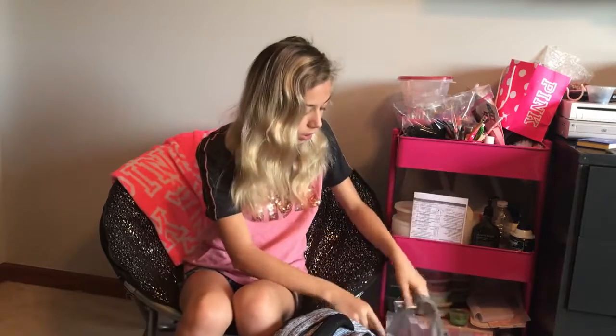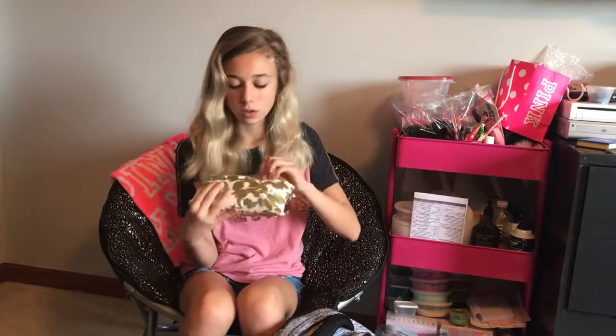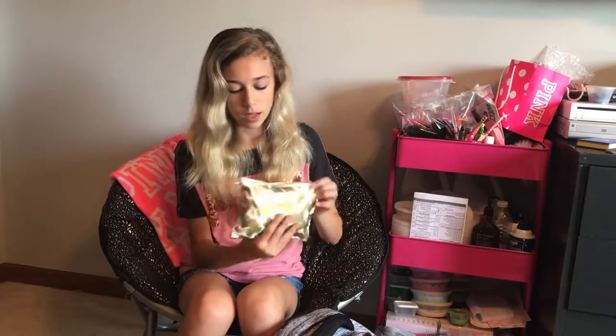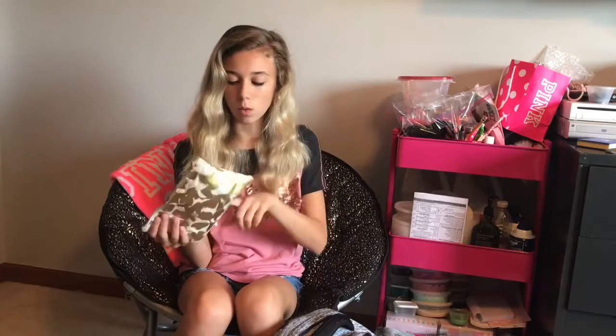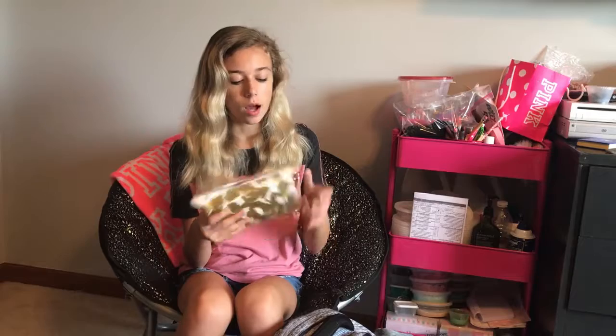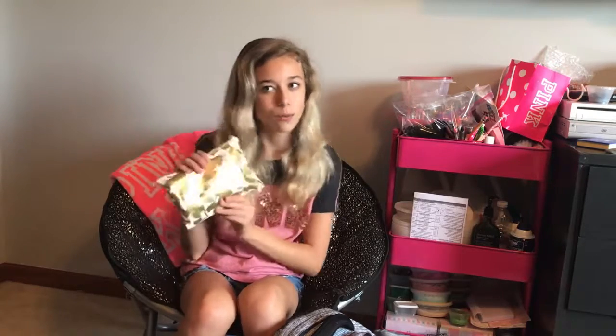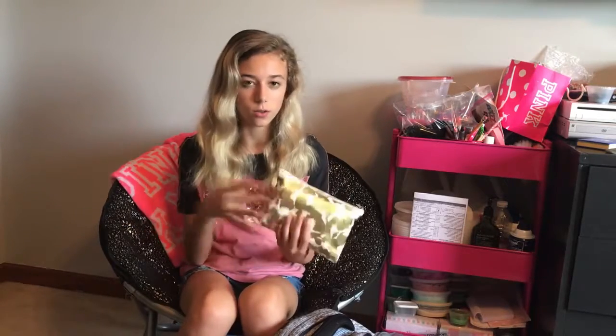First we're going to start with my pencil bag this year. This is actually a new pencil pouch for me — it's this gold one with leaves, a white background with gold leaves. I think it's really cute. It's got a gold zipper. I found this at Target, so definitely if you want a cute pencil bag, go to Target. This was probably the cutest one I could find there.